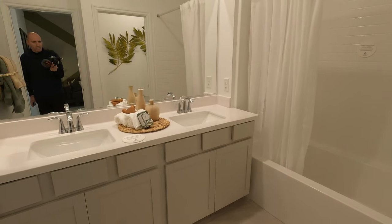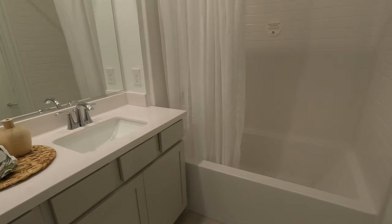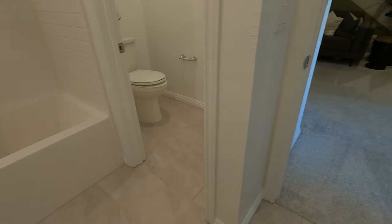Here's your shared bath. Got the one-and-a-quarter inch cultured marble with dual sinks. Tub and shower combo, all fiberglass chrome hardware. They've also upgraded the tiles in here — 12 by 24.